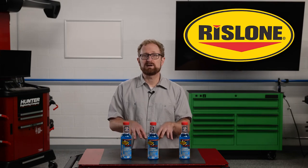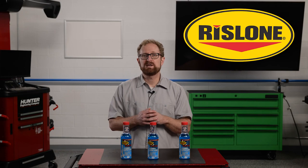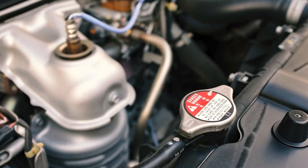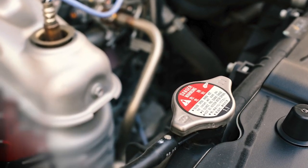For best results, Rislone Hypercool Radiator Cleaner and Super Flush is designed to be used after flushing the cooling system, as the metal surfaces inside the system are now cleaned and primed for optimal heat transfer performance and corrosion protection. And be sure to remind your DIY customers that they should never remove the radiator cap if the engine is hot. Thanks for watching.